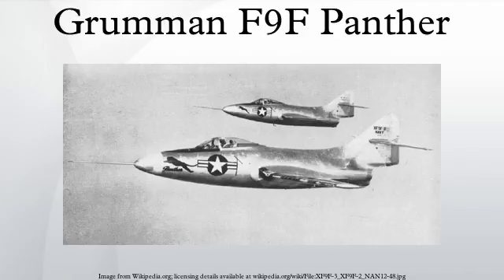Future astronaut Neil Armstrong flew the F-9F extensively during the war, even ejecting from one when it was brought down by a wire strung across a valley. Future astronaut John Glenn and Boston Red Sox all-star baseball player Ted Williams also flew the F-9F as Marine Corps pilots. Panthers were withdrawn from frontline service in 1956, but remained in training roles and with U.S. Naval Air Reserve and U.S. Marine Air Reserve units until 1958.